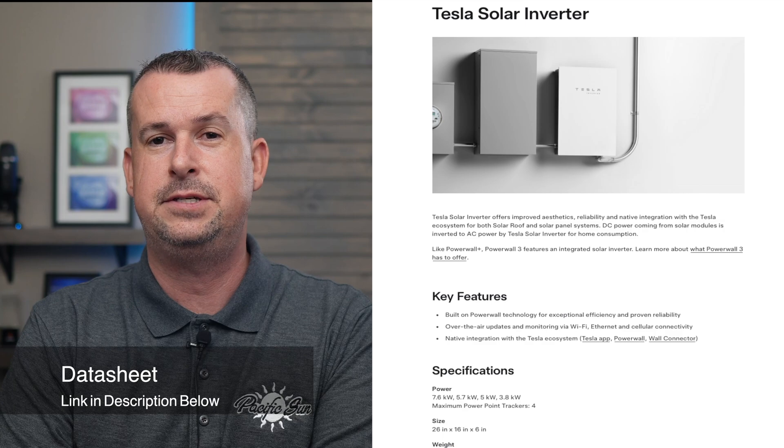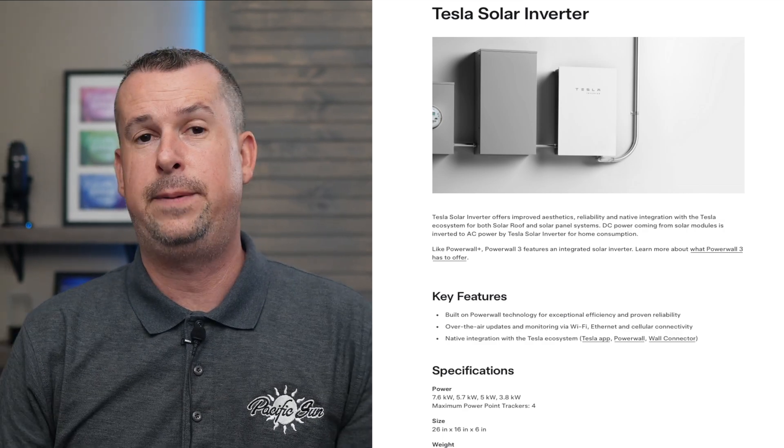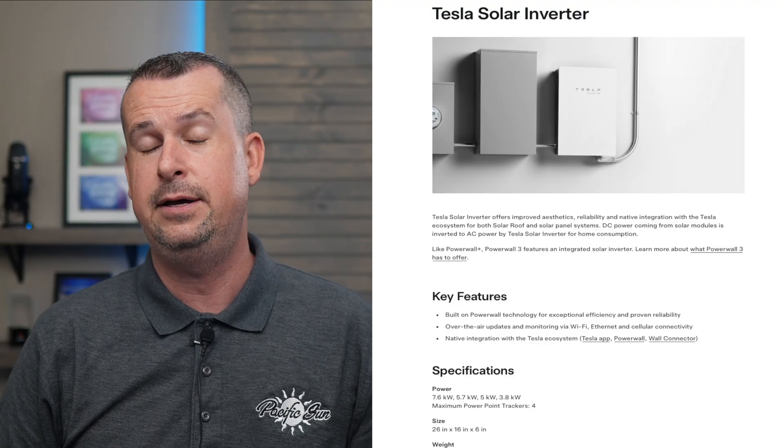Let's start with the Tesla 7600W inverter. This is a premium option, built to work seamlessly with most solar panels and supports up to 16 kilowatts of DC power. It delivers 7.6 kilowatts of continuous AC power and is designed for most residential solar systems. Real-time monitoring through the Tesla app, of course. Clean, wall-mounted design. Quiet operation and minimal maintenance. Solid 12.5-year warranty. Four MPPTs. And if you're already looking at Tesla products or planning on adding a Powerwall battery, this inverter is a great choice.